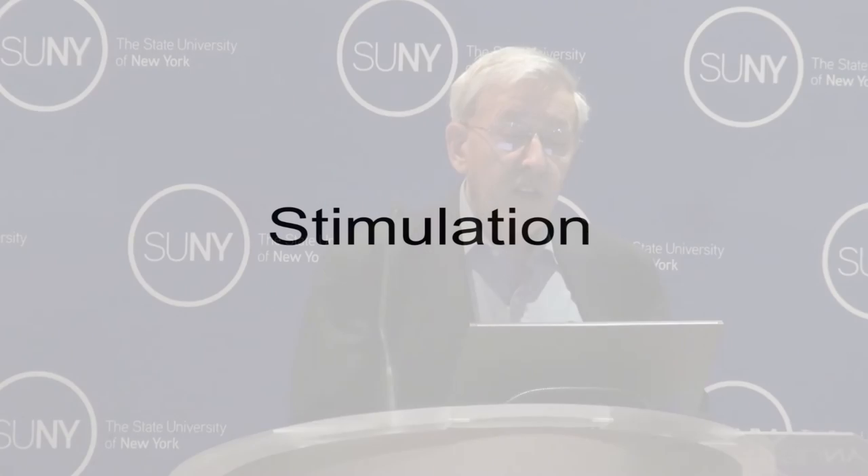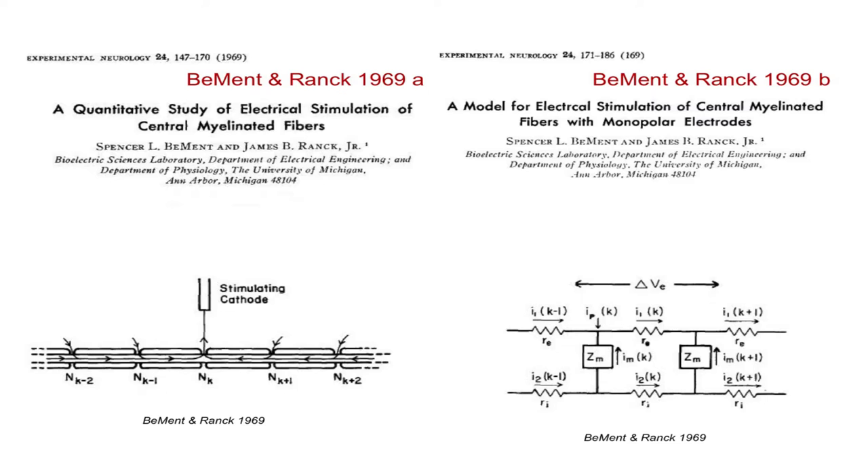Jim has done some very exciting things on impedance that have not been fully recognized and could be used today with modern electronic techniques. Moving on to stimulation — after Jim had measured impedance extensively by passing small currents through the brain that didn't disturb cells, he realized that passing larger currents would allow study of how cells were activated. His first study, with Spencer Bement, was on myelinated central fibers and dorsal columns — a methodical approach of doing very good experiments followed by detailed cable models to understand how cells were stimulated.